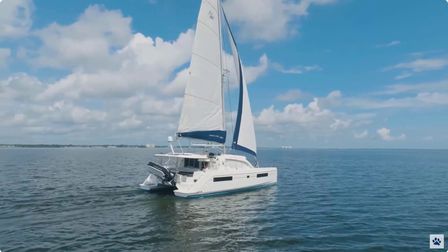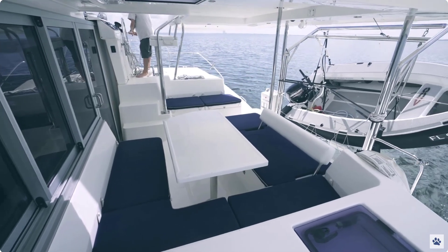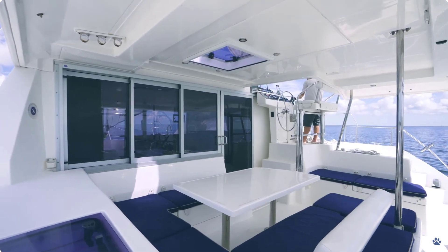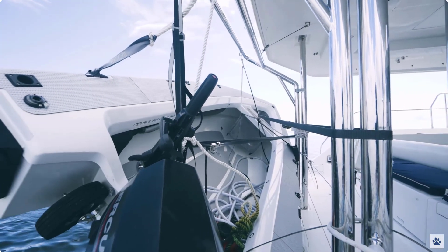Petite Maison's aft cockpit has been enhanced with cushions for relaxing, dining, and entertaining. These owners added a top-of-the-line OC tender with Mercury outboard for easy access ashore.